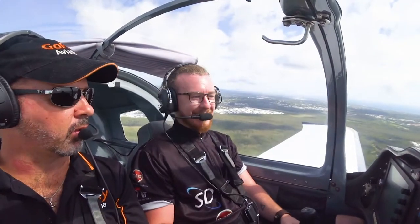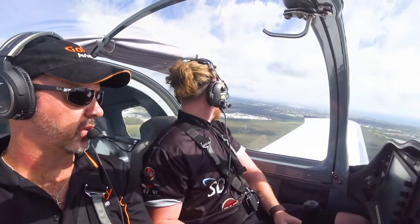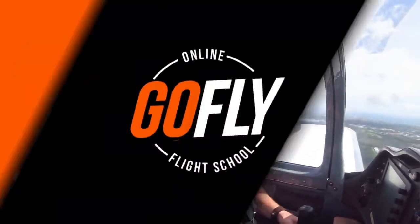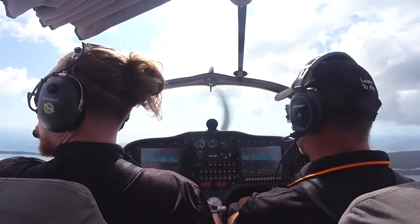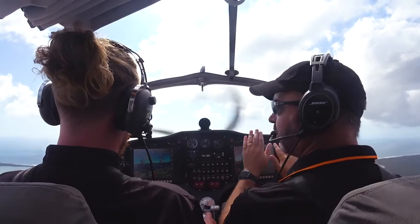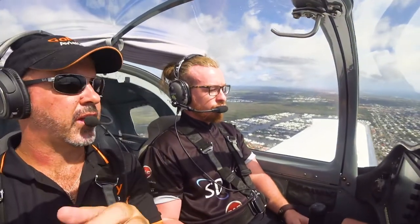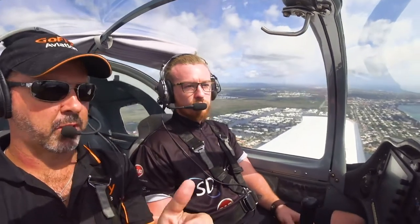I'm going to keep things safe — if it goes outside the safe envelope, I'll say 'I have control.' Just do your pre-landing checks. In a real life situation, if it's not critical, you might want to depart the circuit a bit just to get a feel for how to control the aircraft with the secondary effects. But for today's purposes, we'll stay in circuit.